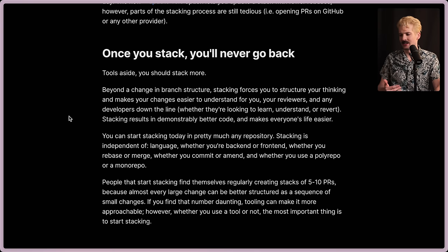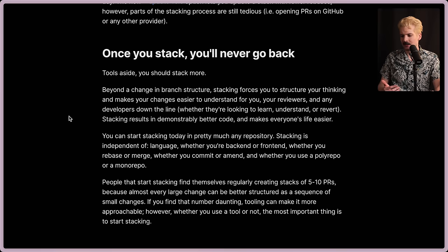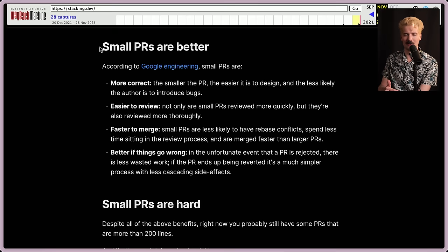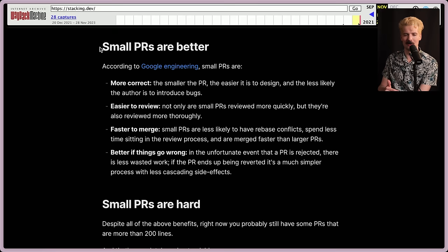Tools aside, you should probably stack more. Beyond a change in branch structure, stacking forces you to structure your thinking and make your changes easier to understand — for you, your reviewers, and any developers down the line. Stacking results in demonstrably better code and makes everyone's lives easier. Small PRs are better: they are more correct, easier to review, faster to merge, and specifically better if things go wrong. All of these points are a huge part of how big companies like Google and Meta manage to continue moving fast. I can't imagine a workflow where you can move that fast without tools like this and without smaller pieces that we can own, manage, and orchestrate as a team.